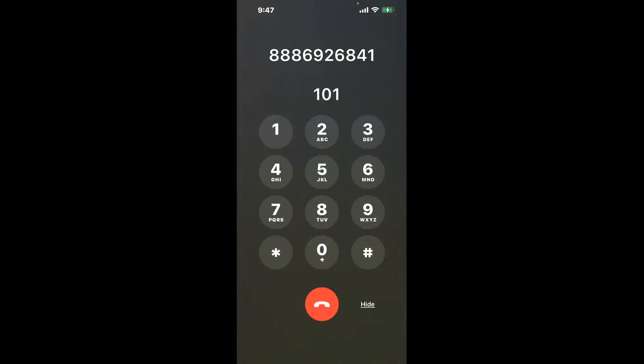You have two methods to speak with a live person at Muncie, Indiana DMV: a shortcut trick, and the better method to get someone on the phone. Be sure to keep watching for the best method.